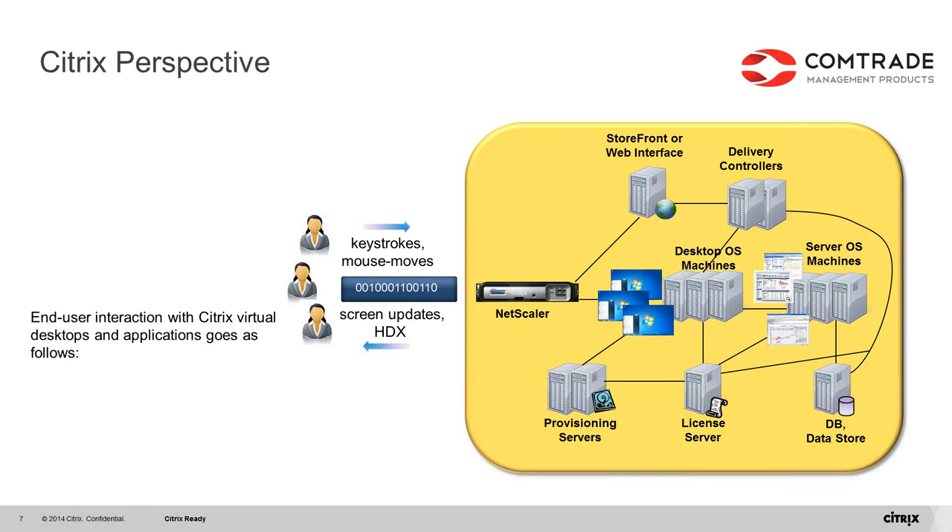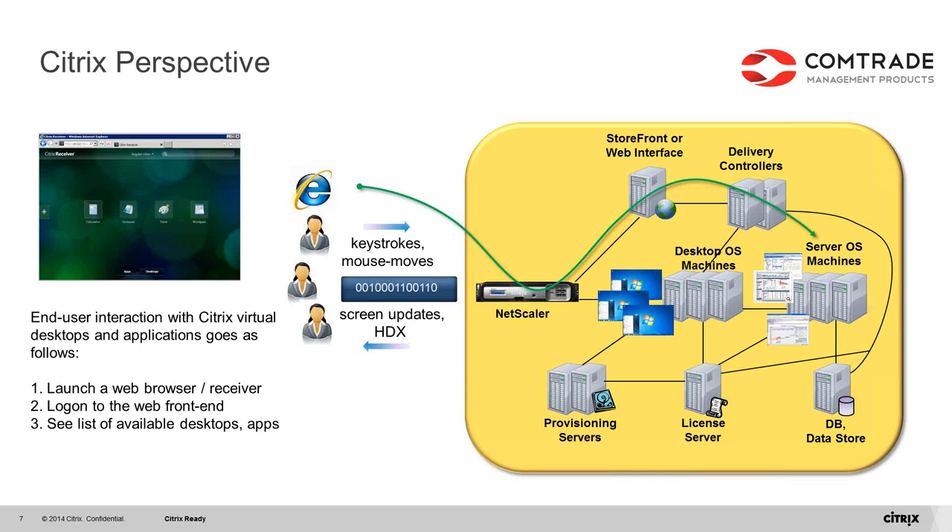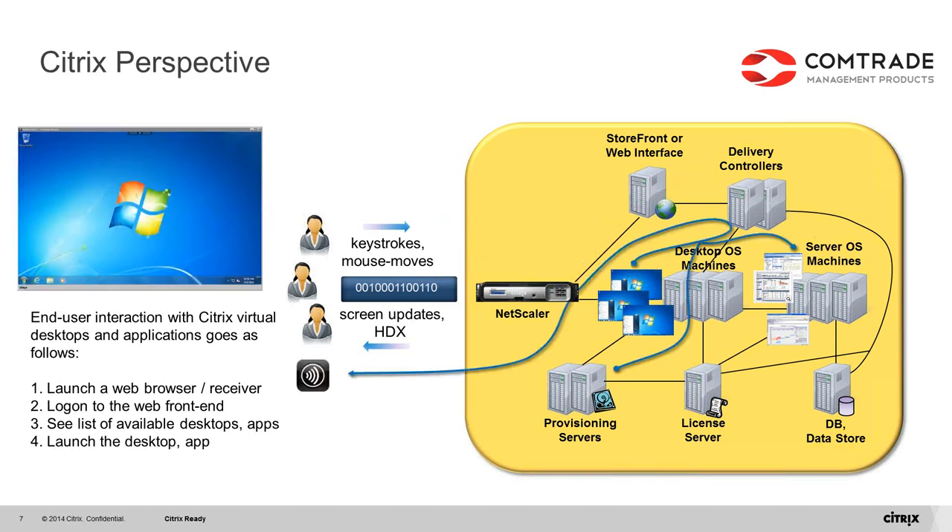End user interaction with Citrix is straightforward. They launch a web browser or Citrix Receiver application, log in to the web front-end, see a list of available applications and desktops, choose which one they want, launch it, use it, and close it. While simple from the end user's perspective, there are many moving parts and interactions between Citrix components on the back-end — making it hard to know where to start looking if users complain about performance, or how to proactively detect issues. Luckily, there is a solution: enter Operations Manager.